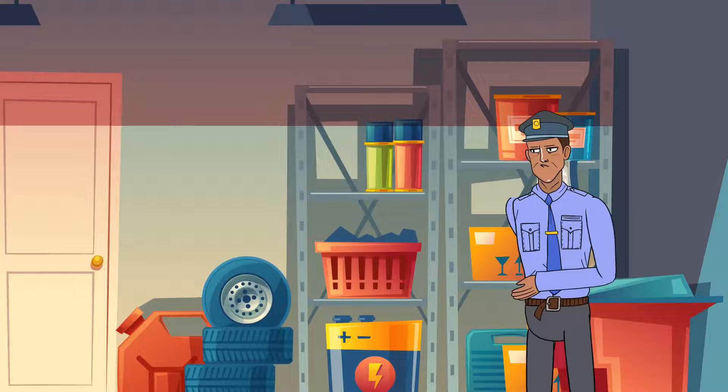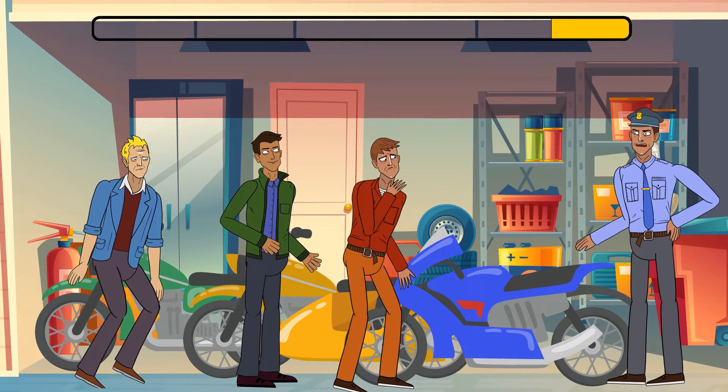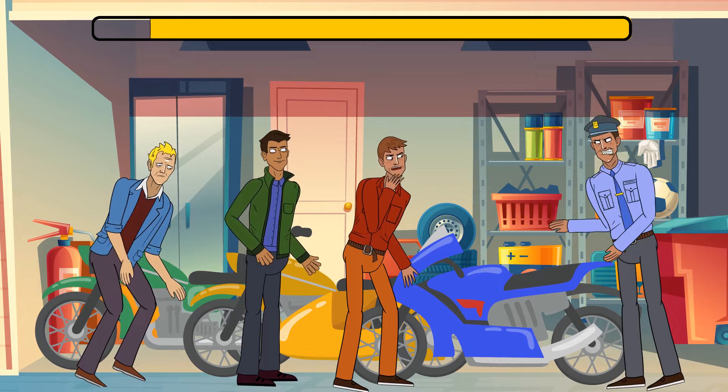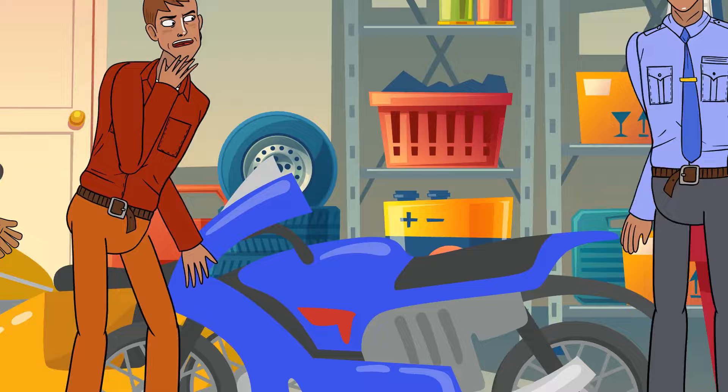Noah reported to the police that someone had stolen his red motorbike the previous night, right from his garage. The police tracked three main suspects. Which one stole Noah's motorbike? It's the guy on the right. His motorbike is painted, but under a layer of paint you can spot some red color. He must have stolen it and painted it a different color.